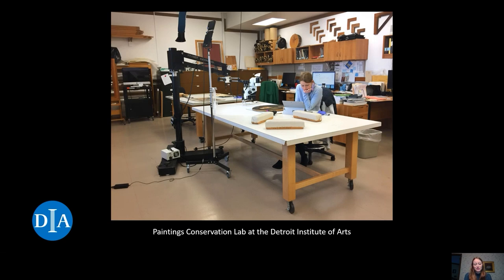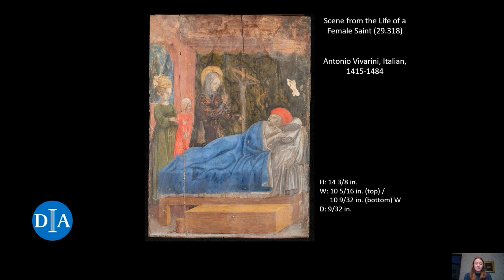In this image, you can see about half of the Paintings Conservation Lab. The lab is a busy space, and each conservator generally has several projects in progress at the same time. But let's get down to today's topic. Today I am discussing the treatment of Seen from the Life of a Female Saint, painted by Antonio Vivarini.